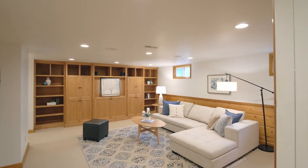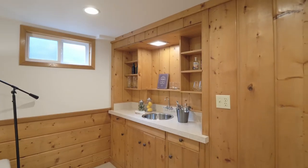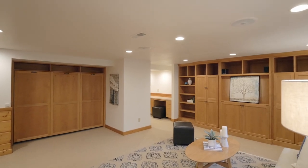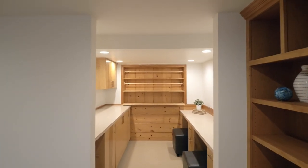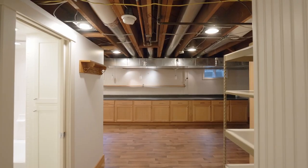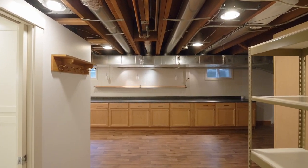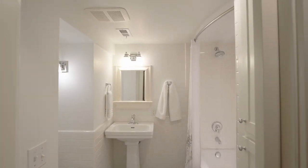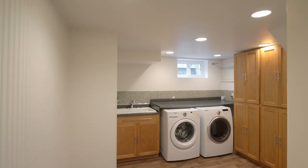Downstairs the family room features extensive built-ins, a wet bar, a murphy bed, and another versatile space, plus a large hobby room and generous storage, another full bath, and a large laundry room.